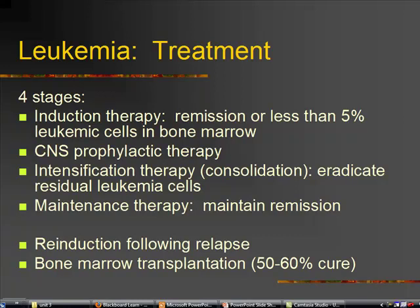Treatment of leukemia. We do chemotherapy in four stages. They'll start out with induction therapy, and the goal with this is to get the child into remission, or at least get them to where there's less than 5% leukemic cells in the bone marrow.